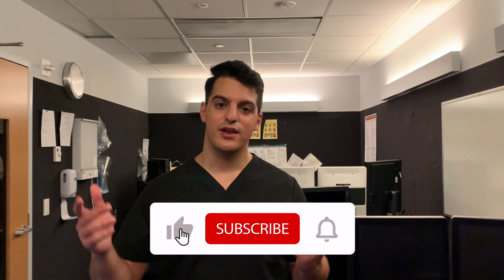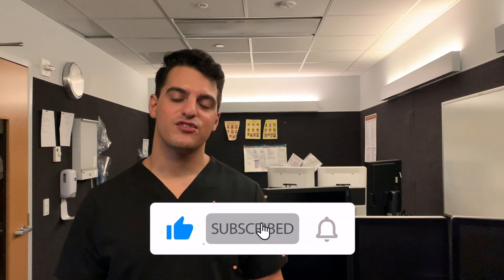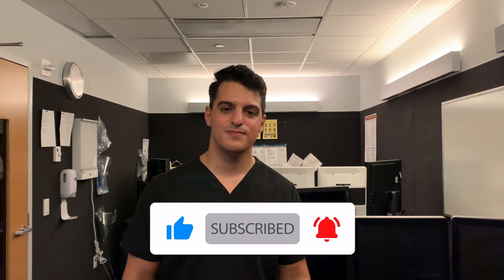Anyways, I'm going to finish the video here since it's getting late and I want to go home and chill. Thanks so much for watching — feel free to leave a comment below. I'll probably do a video very similar to this for my next rotation, which is musculoskeletal radiology. Don't forget to subscribe, follow me on Instagram, and I'll see you on the next video. Peace!